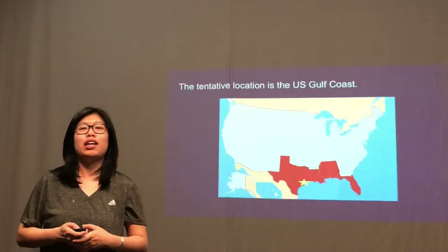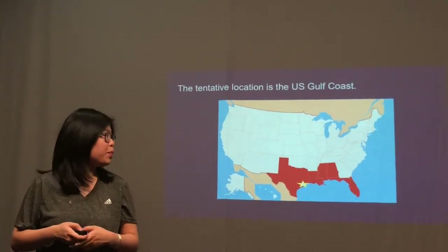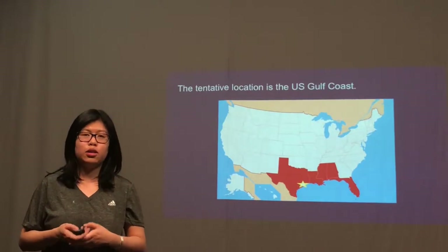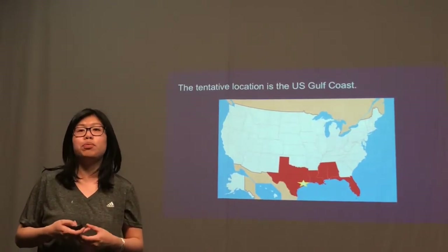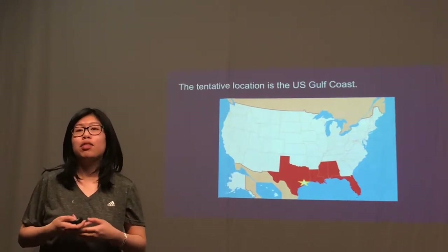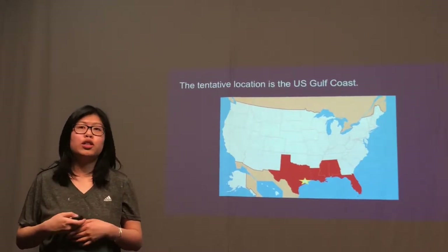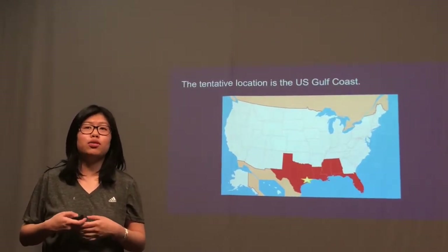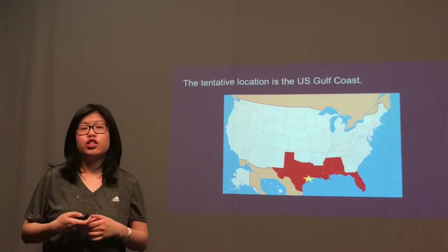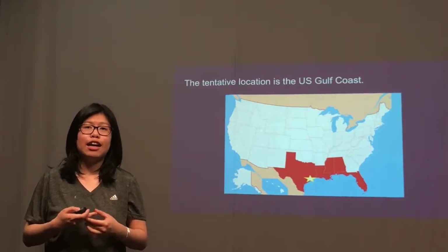We're going to talk about the location we're going to pick. We pick a location at the U.S. Gulf Coast, specifically Houston, Texas. We pick this location because of the shipping channels, where there is a lot of access to many pipelines to access supply materials. Also, there's a benefit in choosing the U.S. Gulf Coast because we lower our overall costs compared to Northeast U.S., with a 0.1 difference in investment site factors.